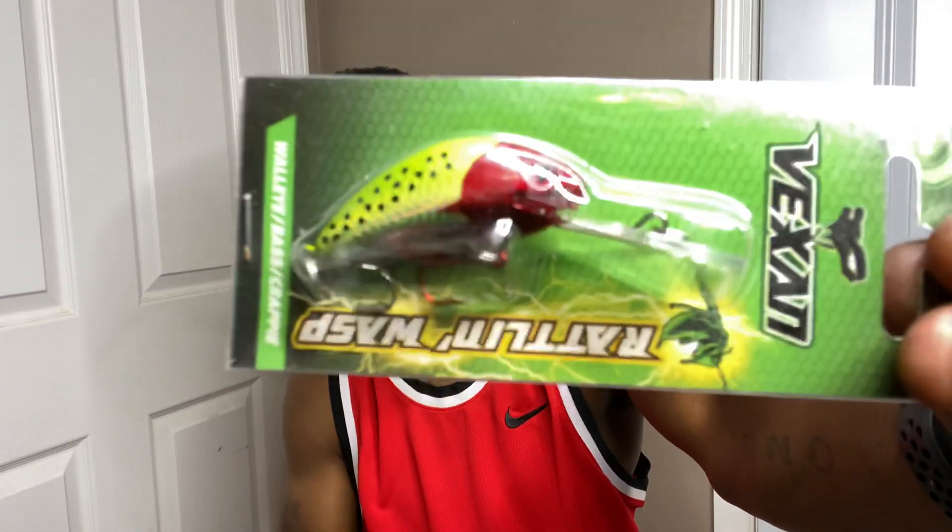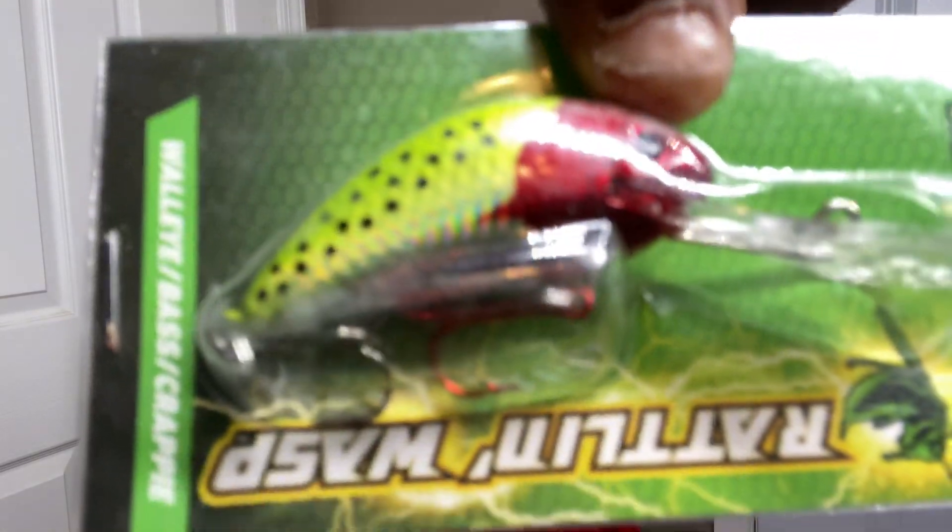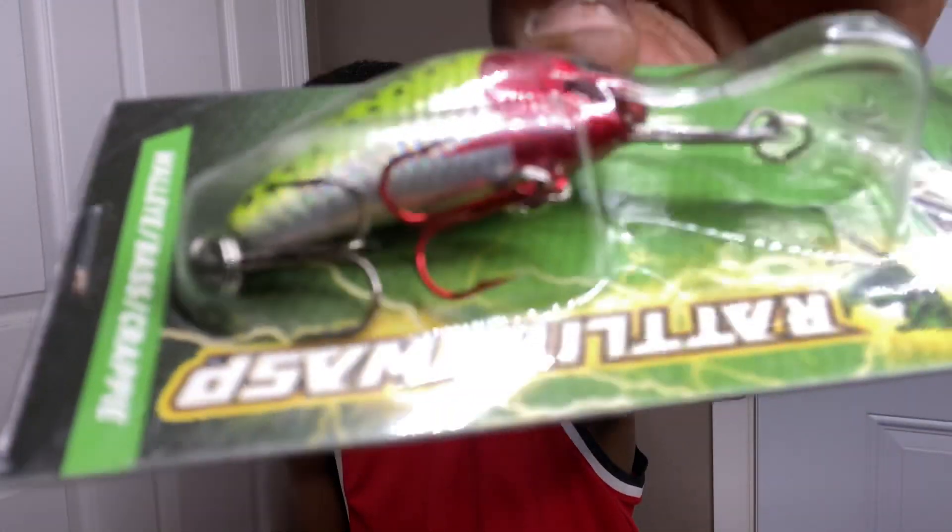First, we're going to get into a bait by Vexen. It's a quarter ounce, number five, for walleye, bass, and crappie. It's a rattle wasp. I like the chartreuse and red on it — it has a red front treble hook and a silver back treble hook.